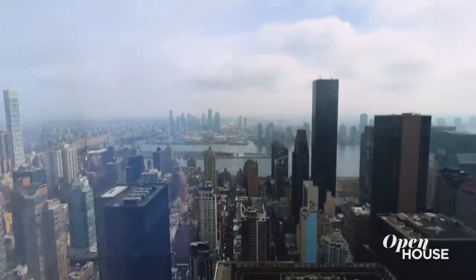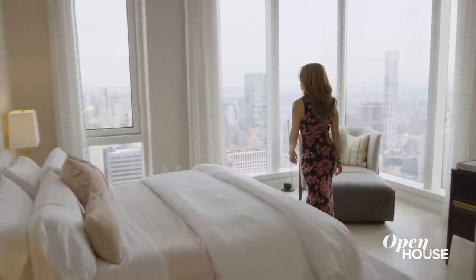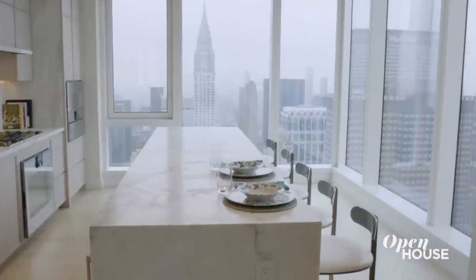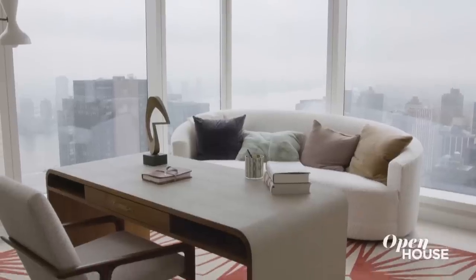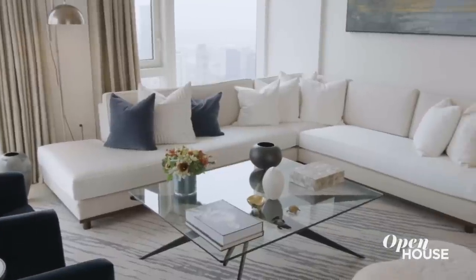The defining feature of this home is — can you guess? Views, of course. 360 degrees of exposures frame iconic city views in every direction. But a home is more than just its views. This one's got style and comfort to spare.